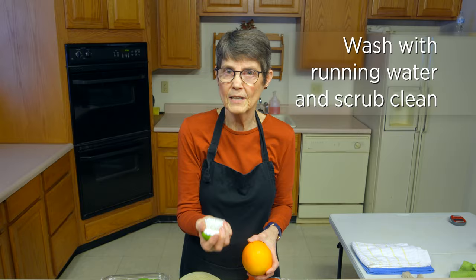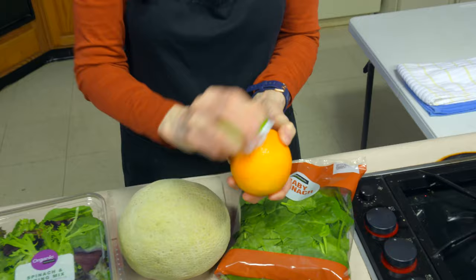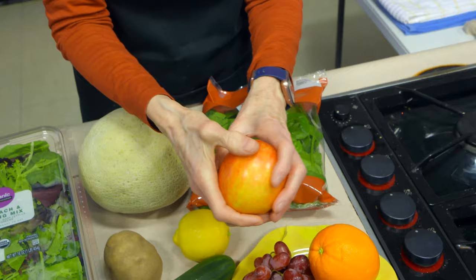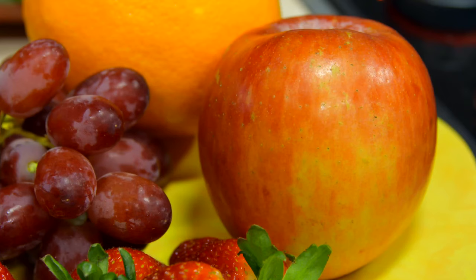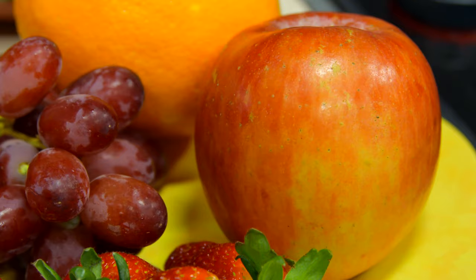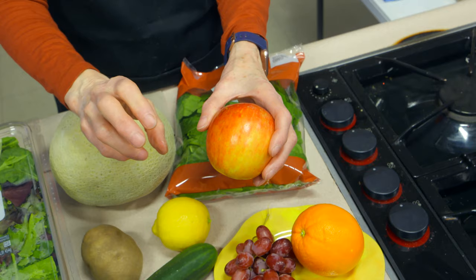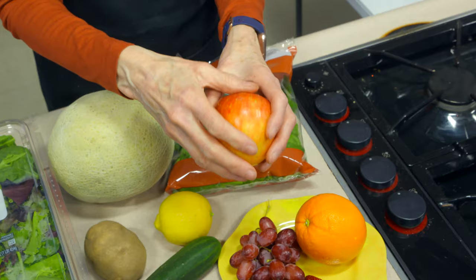Depending on what you're washing, you may just rub it with your hands. If you've got a brush, that's going to be your best option — use it under running water and brush all the way around to get as much off as possible. The surface is not flat even on something like an apple that looks smooth. If you got down to the microscopic level, that would look like the Grand Tetons or the Rocky Mountains — all up and down — so microorganisms can get down in there and hide. The brush really helps. You'll never get it all off, but neither will any vegetable spray.